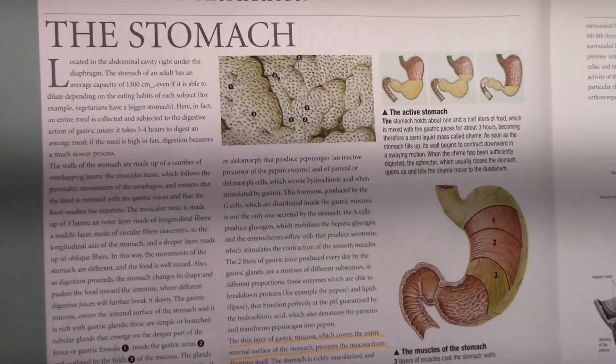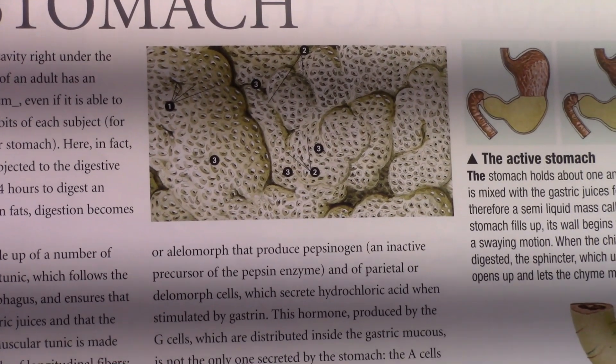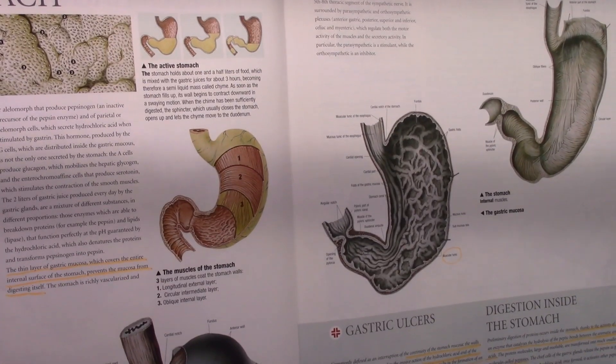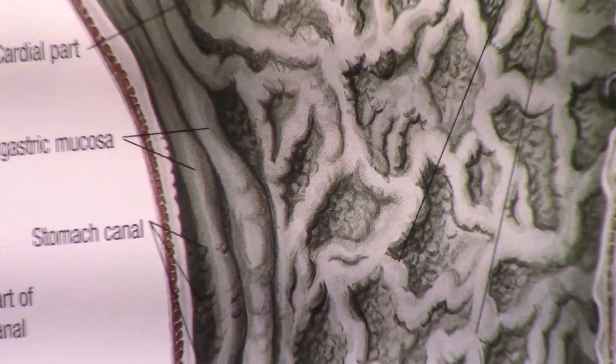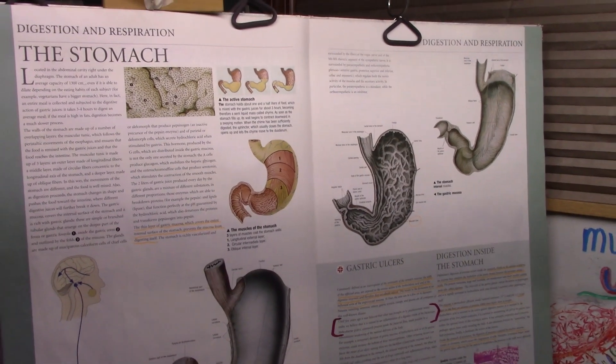Now check this out. This is the stomach — that's the exterior coating of the stomach. This over here is the interior of the stomach. All those little balls in there — that's what the stomach is all about.